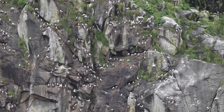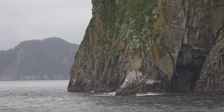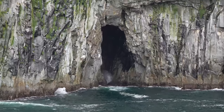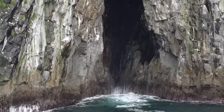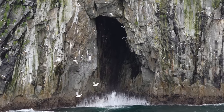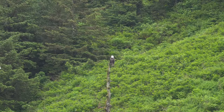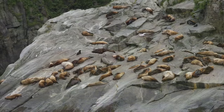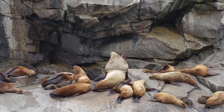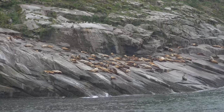As we got closer you could see the thousands of birds perched along the rocks. If you're into bird watching this is probably worth the trip by itself. There was also a really cool cave that waves were just exploding out of. On another island we saw a bald eagle, and then on yet another island we saw a large group of Steller sea lions, which are endangered. It's always fun to see these guys fighting and barking at each other while they lay out on the rocks.